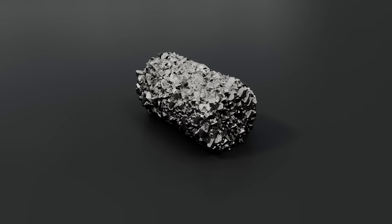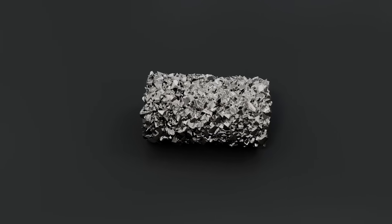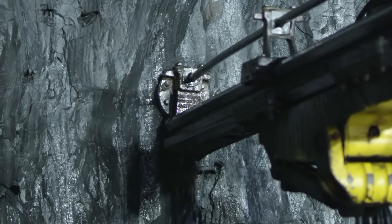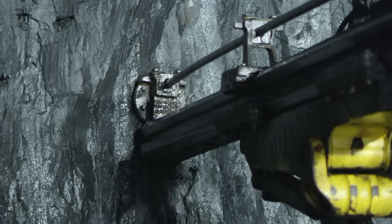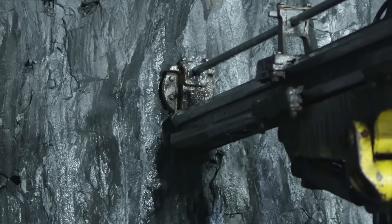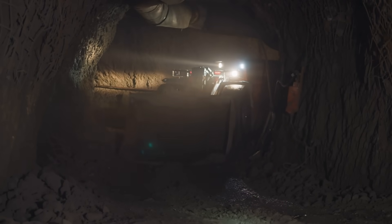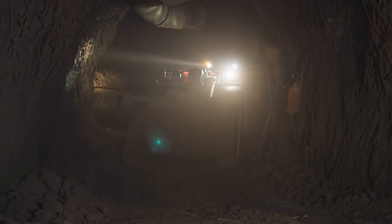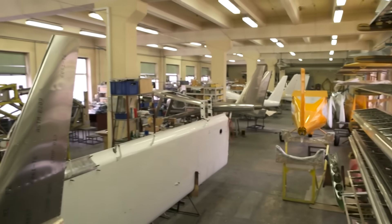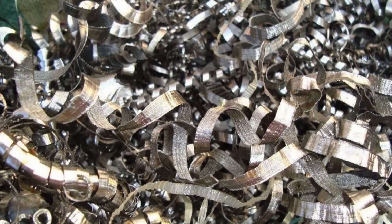While titanium is a remarkable material, its production isn't without environmental impact. Mining and processing titanium ore require significant energy and resources, and the Kroll process generates waste products that must be carefully managed. However, titanium's long lifespan and recyclability help offset these environmental costs — many titanium products such as airplane parts and medical implants can be recycled and reused, reducing the need for new raw materials.